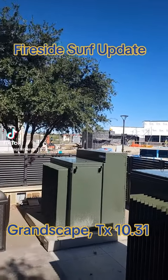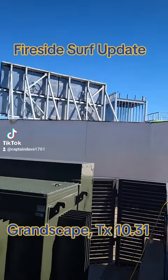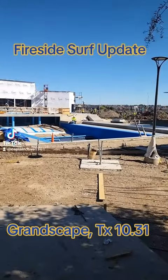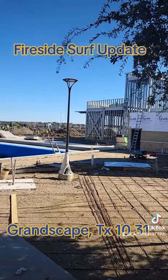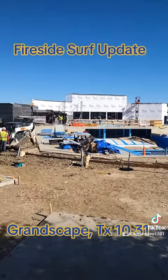That looks really cool. Let's go take a look and see if we can get around to the other side to give you a better point of view. All right, so we've got to a different vantage point. This is the side of the building — there's Pop Stroke over there — but this is Fireside Surf.